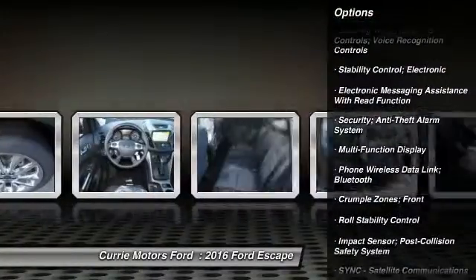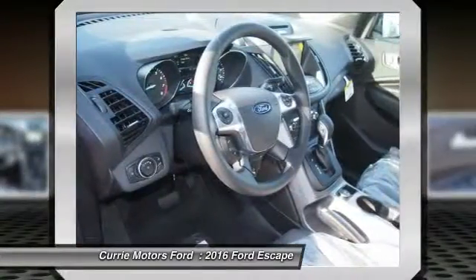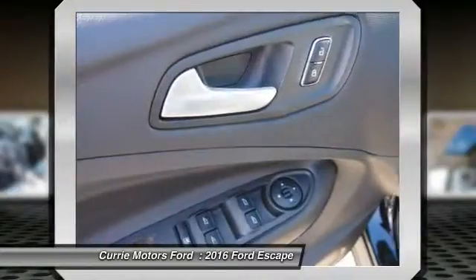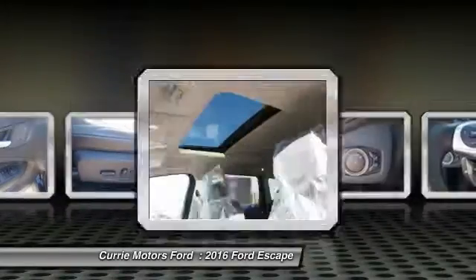Child safety locks, trip odometer, power windows, power brakes, daytime running lights, tachometer. Take this vehicle for a spin and see why so many shoppers are now proud owners.